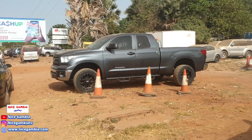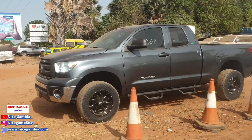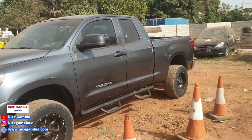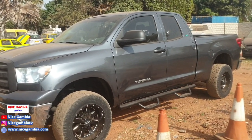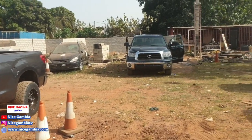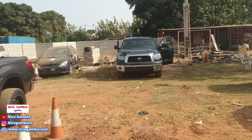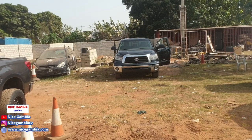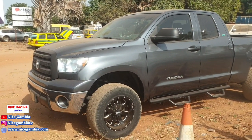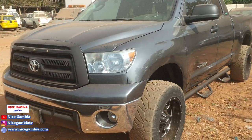That big one over there is a Toyota Tundra — 4.6 engine, petrol. That's gonna be very powerful! That's a big one, and this one goes for 1.5 million. Actually I think it's a good price because this car used to be very expensive here in the Gambia.